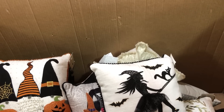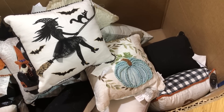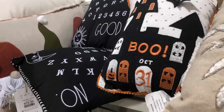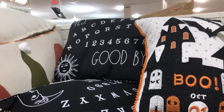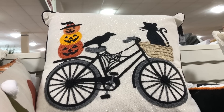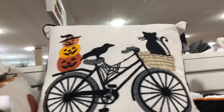Spreading stock throughout the store is a good thing but it also makes it easy to miss stuff. There's a kind of Ouija board style pillow that was a little bigger than some of the others. Witchy bicycle pillow — and that one was much bigger, the $20 one.